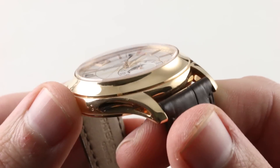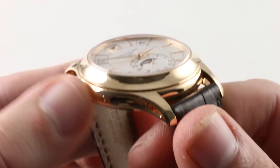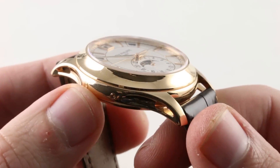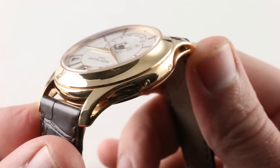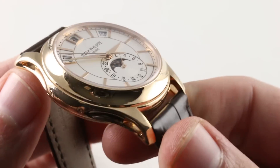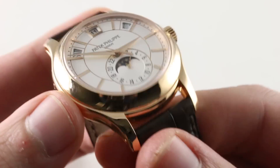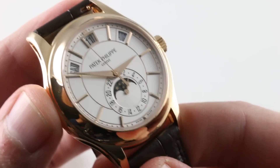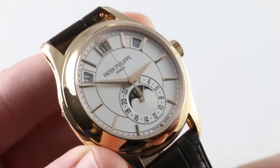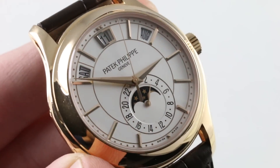The bezel continues the trend of thoughtful sculpting. You see there's a strong step between the case band and the bezel — that's one of the few hard surfaces and sharply defined lines of the watch; almost everything else is fluid, graceful, blended. And that's true of the concave profile of the bezel, which visually pares down the mass of this rather sizable Patek Philippe.